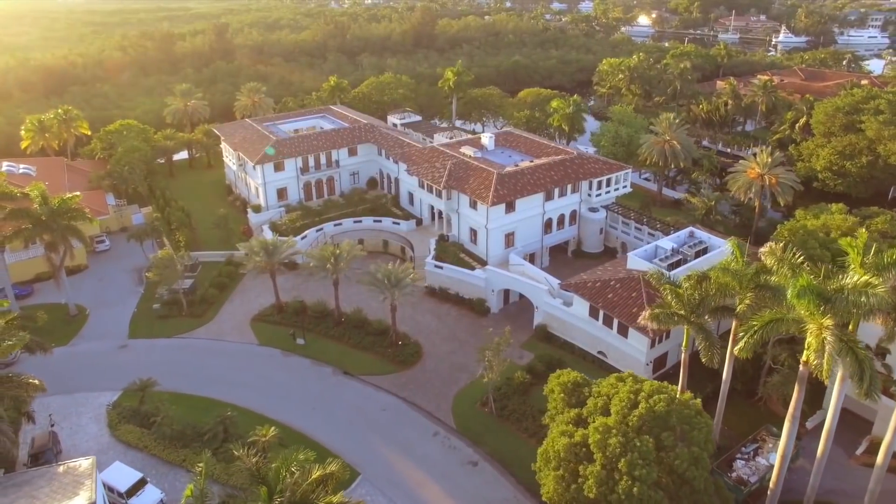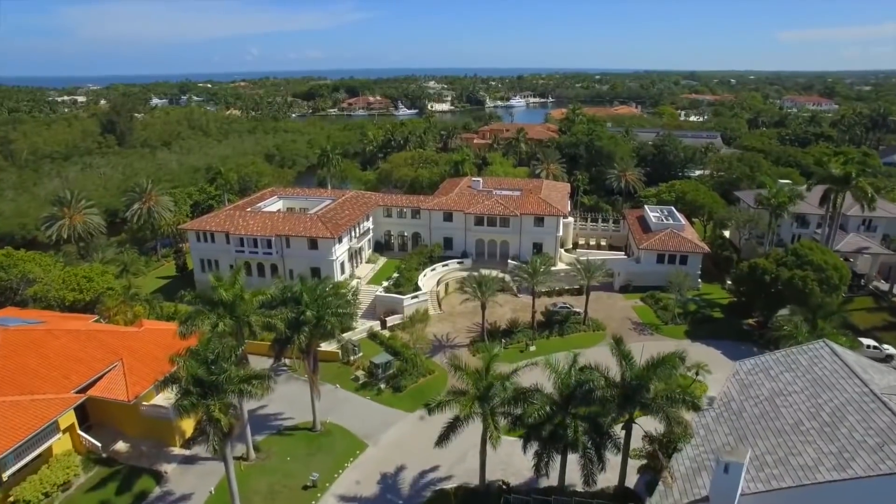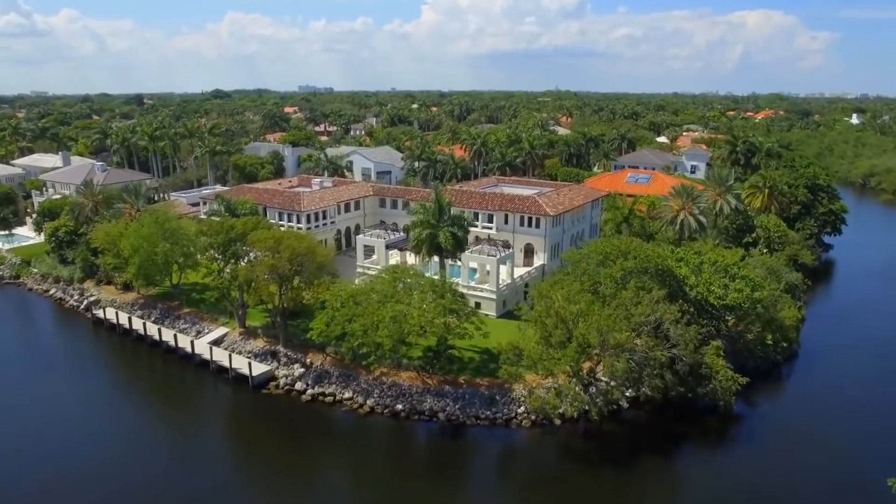Mark Anthony, the top-selling tropical salsa artist of all time, has put his sprawling waterfront mansion in Coral Gables, Florida on the market for $27 million.